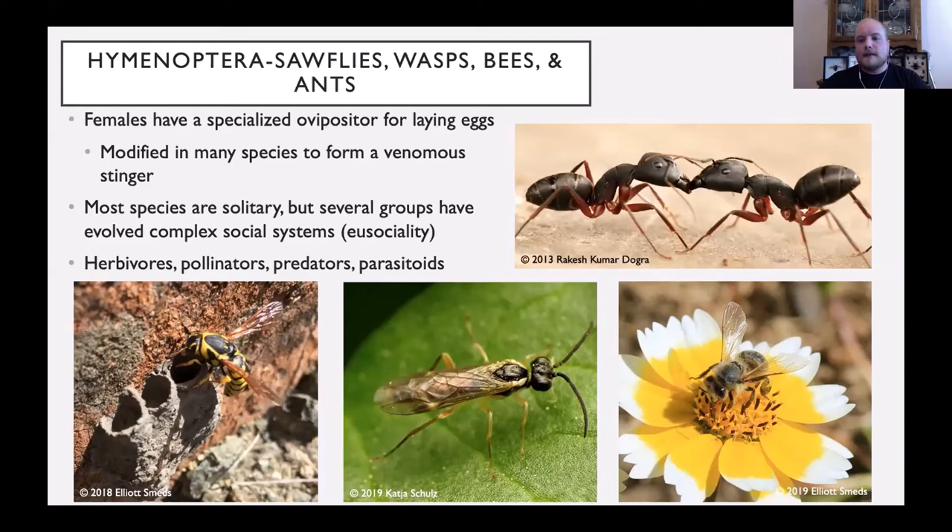This is another very diverse group. There are herbivores, lots of pollinators, lots of predators, and also parasitoids, which find other insects and lay their eggs inside them. The young will then grow inside the other insect, gradually feeding on it as they get larger.